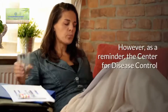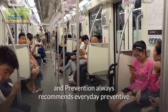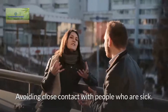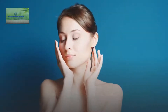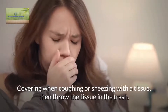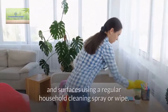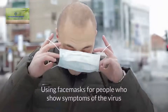However, as a reminder, the Center for Disease Control and Prevention always recommends everyday preventive actions to help prevent the spread of respiratory diseases, and that includes: avoiding close contact with people who are sick; avoid touching eyes, nose, and mouth; staying home when sick; and covering when coughing or sneezing with a tissue, then throw the tissue in the trash. Cleaning and disinfecting frequently touched objects and surfaces using a regular household cleaning spray or wipe.